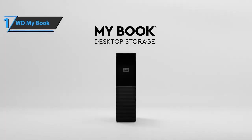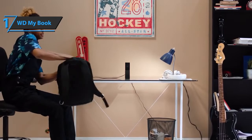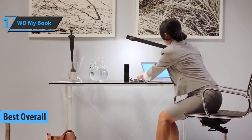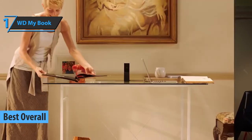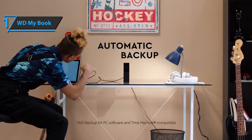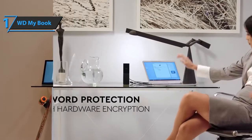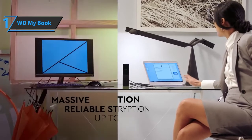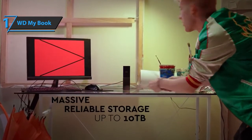Thanks to an excellent price-quality ratio and many satisfied users, we have concluded that the WD MyBook is the best overall external hard drive on the market in 2022 — the gold medalist for today. Having backups of our most important files is essential in a world where most of our work is digital. Photos, music, videos, or documents — all on a hard drive up to 6TB that can connect your computers and keep everything safe. This hard drive boasts not only speed and design, but comfort when working with a computer, whether it's a Windows PC or a Mac.